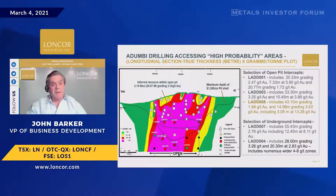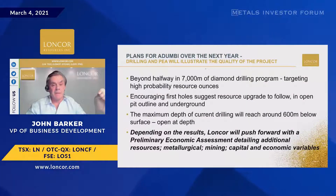Once the resources are in place at Adambi, we'll move forward with a preliminary economic assessment, which I think is really when the excitement will be focused on us, given what we've seen at Kibali and their economics.